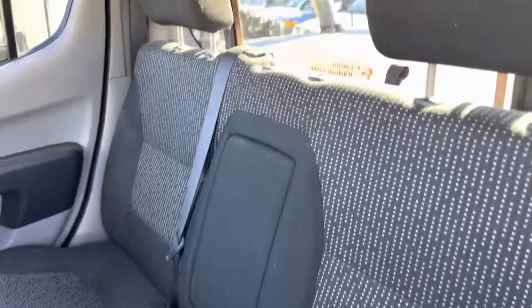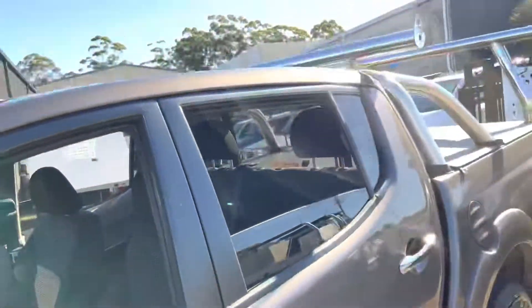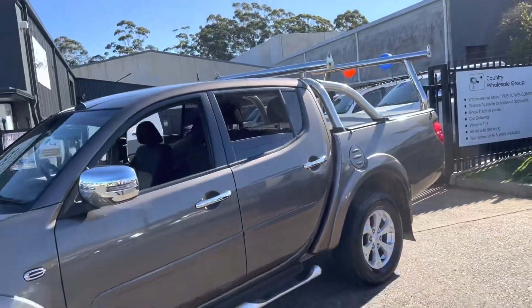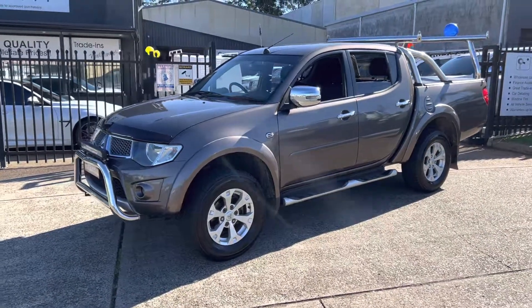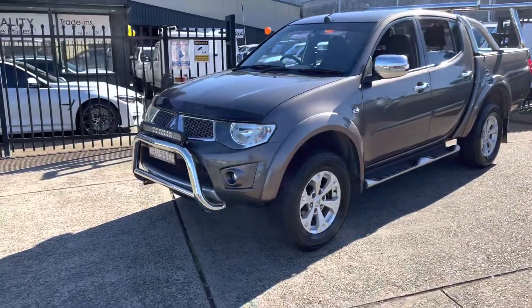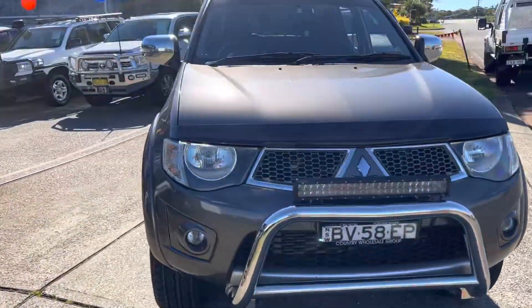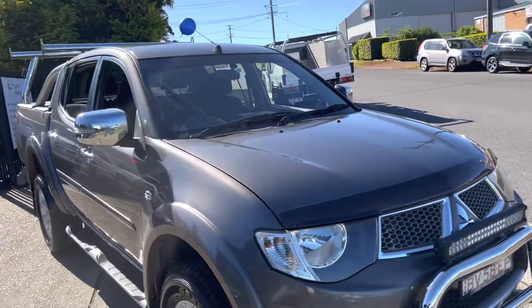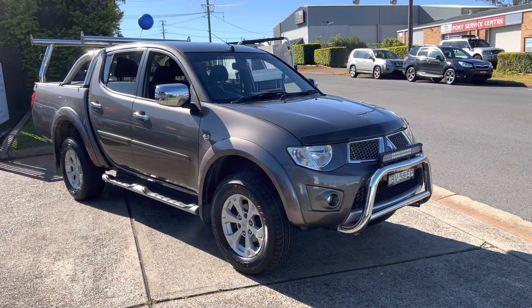So if you need a work vehicle or you're setting off on an adventure, this Mitsubishi Triton GLXR automatic four-wheel drive turbo diesel may be the vehicle for you. 114,000 careful kilometres. Come on down to 15 Urella Road to inspect it, because we believe you'll be more than impressed, and we'll certainly look after you.